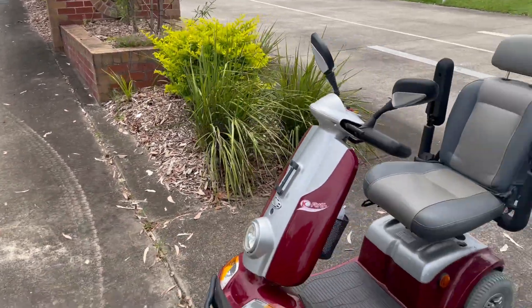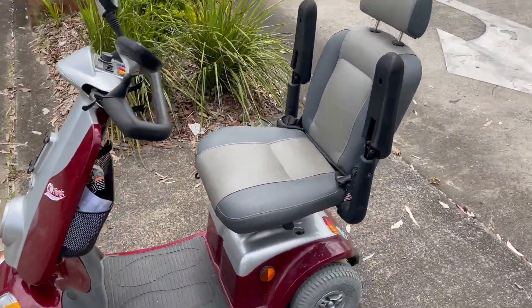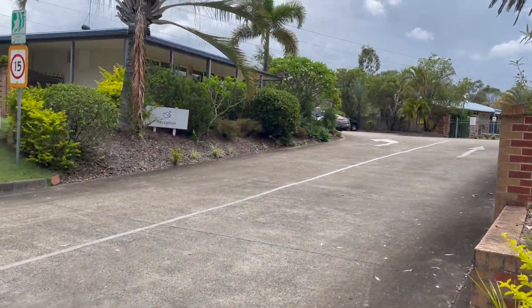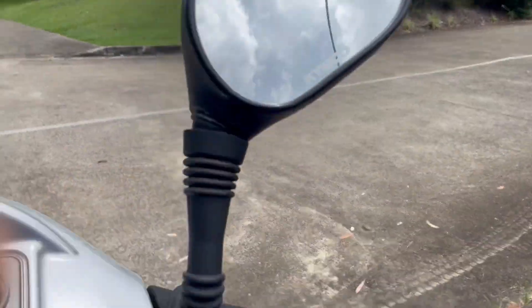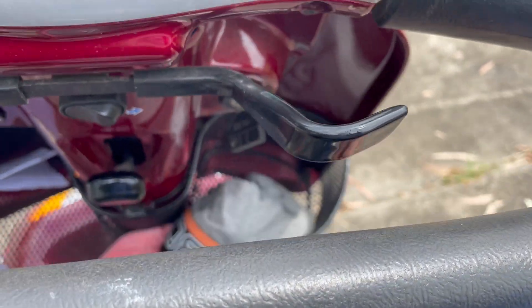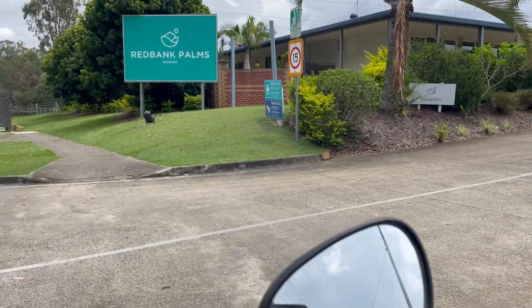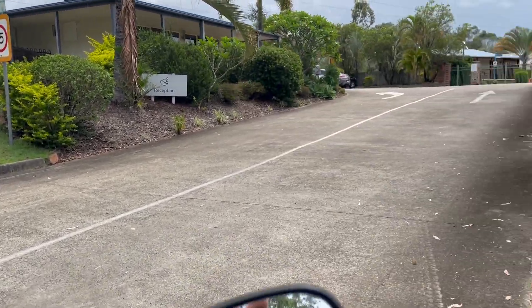Now we're going to have a VIP tour today thanks to Gordo and Sandy. They probably don't realise I've commandeered this from their garage — but hang on, what the heck is this, Gordo or Sandy? I don't know, one of them. All right, let's check this place out.